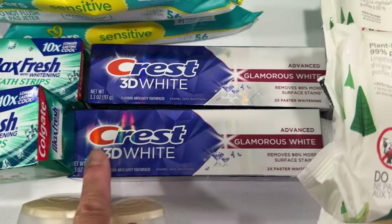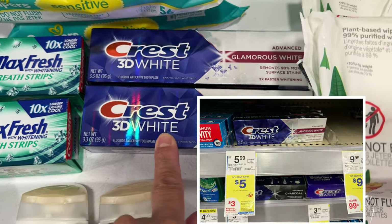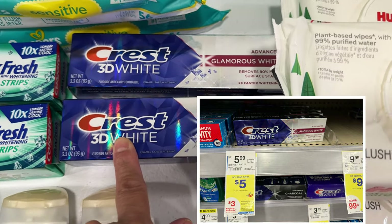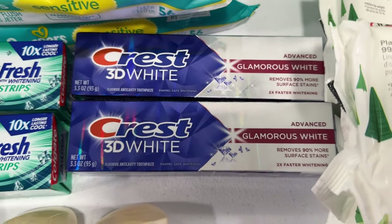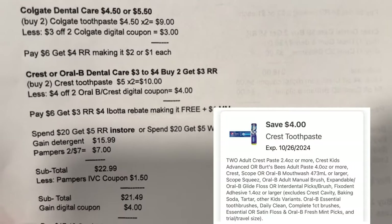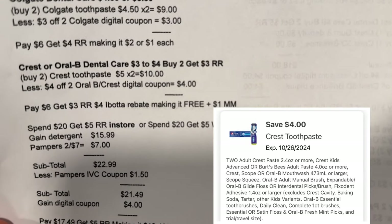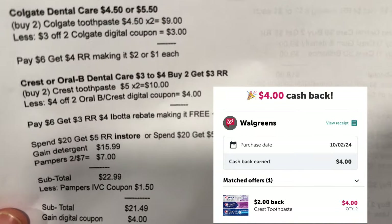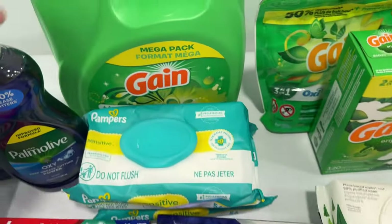The Crest 3D White is $5 each, the 3.3-ounce — buy two and get a three dollar register reward. I picked this because there's a two dollar ibotta rebate, limit of two. I got the Glamorous White. Two for ten dollars, less four dollar digital coupon. I paid six, got my three dollar register reward, then got four dollars in ibotta — making it free plus one dollar money maker.